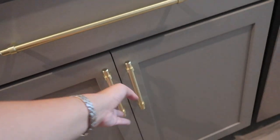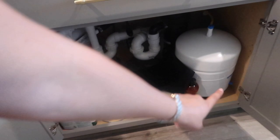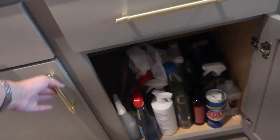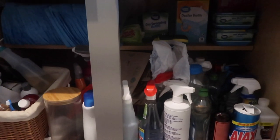First, let me show you what the bottoms look like. We have a water filtration system under the sink that takes up a lot of space, and then the other one is what really drives me a little bit nuts.